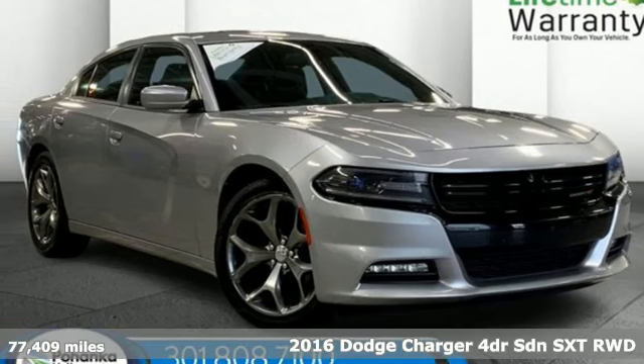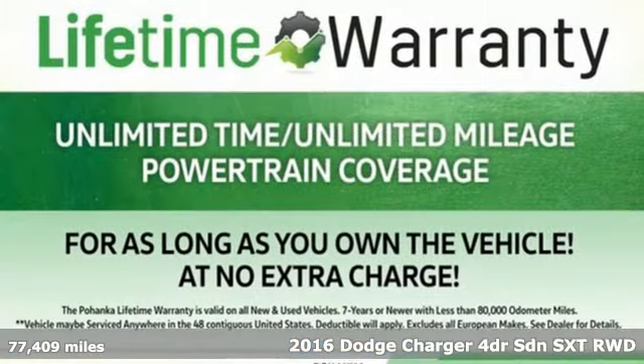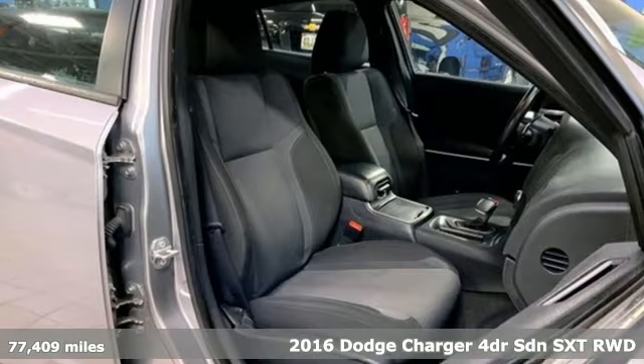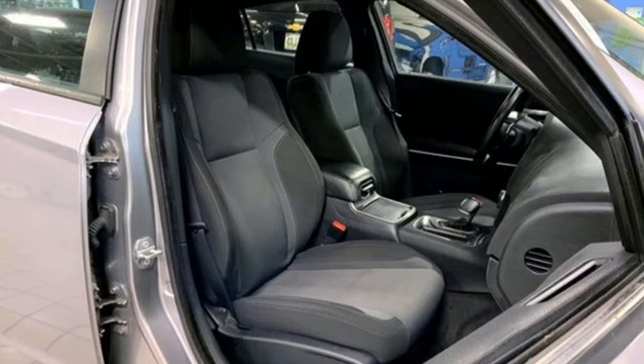It's a 2016 Dodge Charger. Dodge doesn't do middle of the road — leave average in the dust. A great vehicle is comprised of great features, like these.